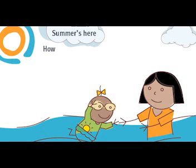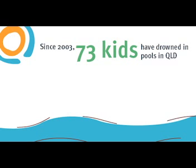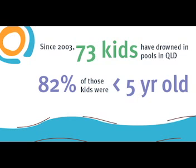Summer's here, but how safe is your pool? Did you know that since 2003, 73 kids have drowned in pools in Queensland? 82% of those were under 5 years old.